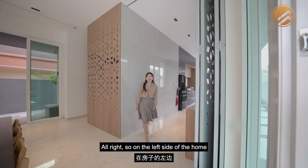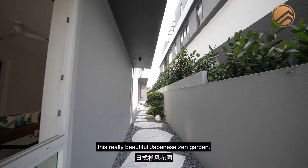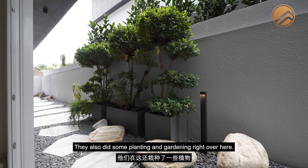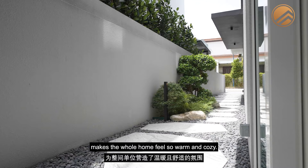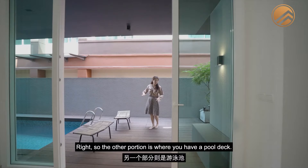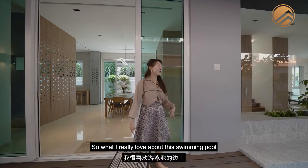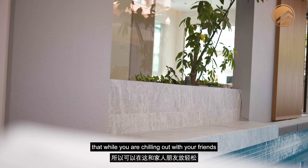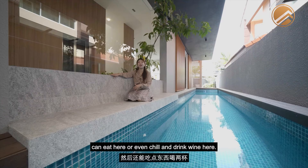On the left side of the home is a beautiful Japanese zen garden — a combination of pebbles and custom cut-out granite stepping stones with planting and gardening. This makes the whole home feel warm and cozy. The other portion is a pool deck where you can chill out, have a wine, and talk with friends. The swimming pool allows you to walk around the edges, and there's even a sitting deck where you can watch the kids play or enjoy drinks with family and friends.